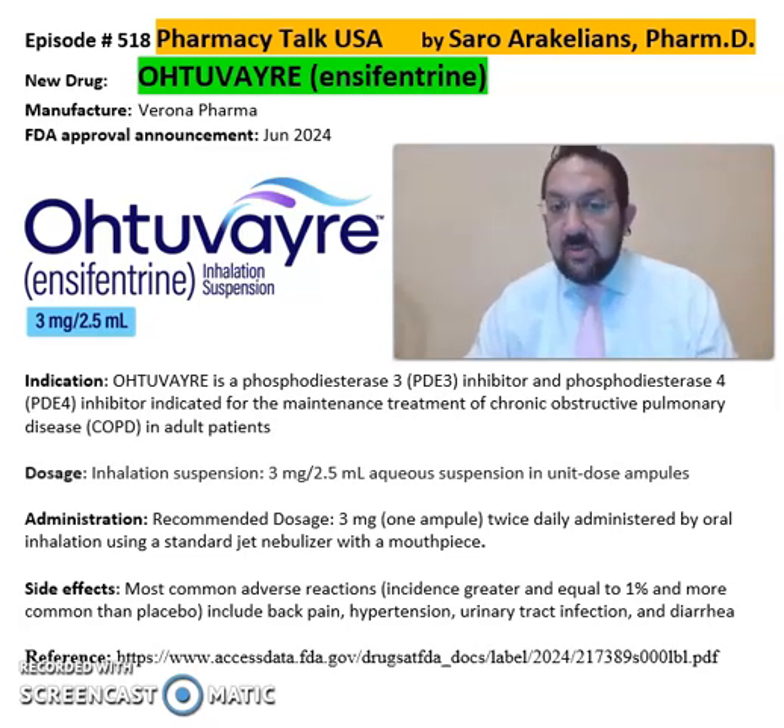Ohtuvayre is a phosphodiesterase-3 (PDE3) inhibitor and phosphodiesterase-4 (PDE4) inhibitor, indicated for the maintenance treatment of chronic obstructive pulmonary disease, or COPD, in adults. Ohtuvayre is an inhalation suspension of 3 mg per 2.5 ml, available as a unit dose ampule.